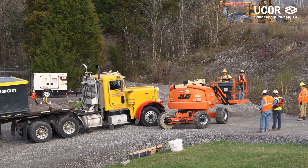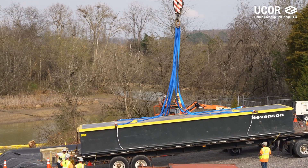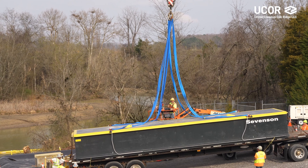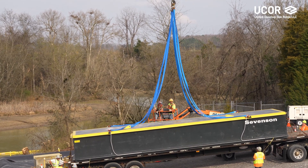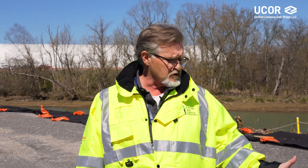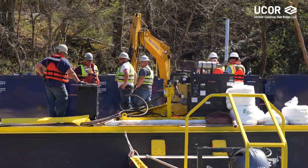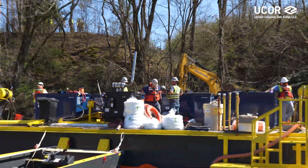The UCOR piece of this was everything around the Sevenson work. Sevenson provided the barge and the equipment, and the personnel who are used to working on the barge actually did the physical removal and packaging of the soils and the restoration of the areas. UCOR did the engineering, the planning, the construction of the barge launch where we're standing right now, supported disposition of the waste containers generated during excavation, and helped demobilize and mobilize all the equipment onto site.